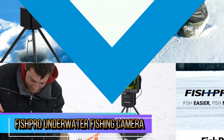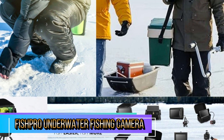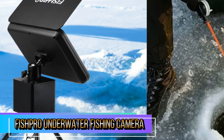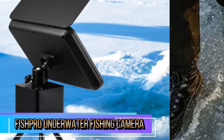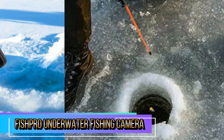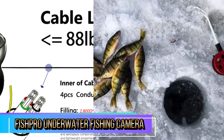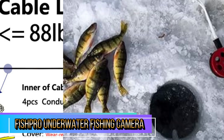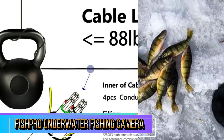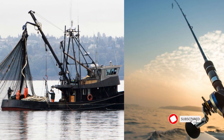If you're willing to invest in quality technology that will elevate your fishing game, the FishPro camera is an excellent choice. The FishPro underwater fishing camera excels in performance, delivering high-quality video footage that helps anglers better understand the underwater environment. Users have praised the clarity of the 1080p resolution, which provides a clear view of fish movements and underwater structures. The camera's battery life is impressive, lasting through long fishing sessions without needing a recharge.